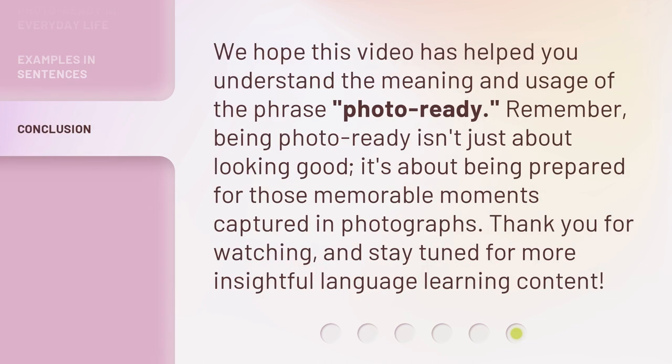We hope this video has helped you understand the meaning and usage of the phrase Photo Ready. Remember, being Photo Ready isn't just about looking good — it's about being prepared for those memorable moments captured in photographs. Thank you for watching, and stay tuned for more insightful language learning content.